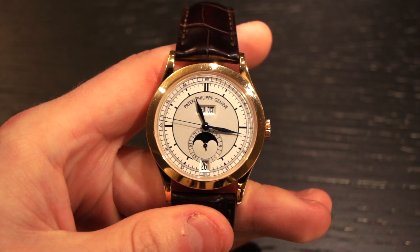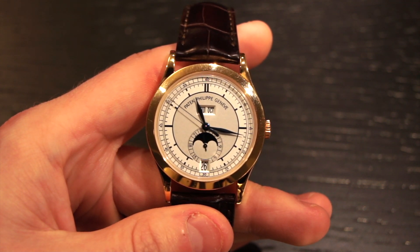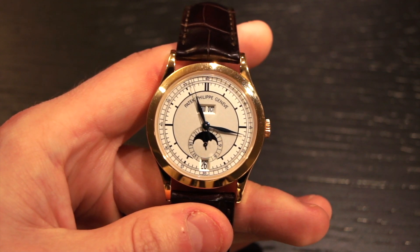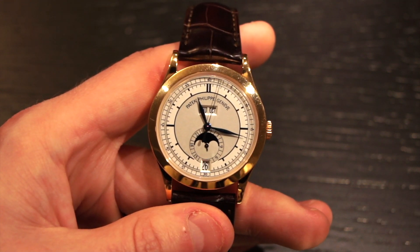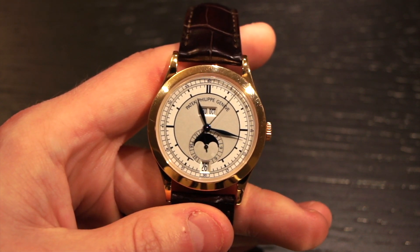Hi, this is Brandon from Watches on You. Today we're going to be taking a look at the Patek Philippe reference 5396R. Right off the bat, I wanted to let you know that we're here at JB Hudson Jewelers in Minneapolis, Minnesota taking a look at this piece, and this piece is available pre-owned here at the store. I'll leave a link in the description to their website in case you want to inquire about purchasing this. So now let's jump into the watch.